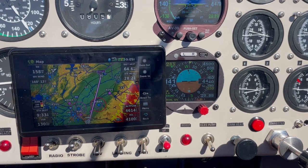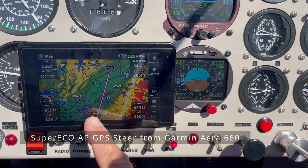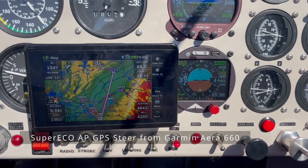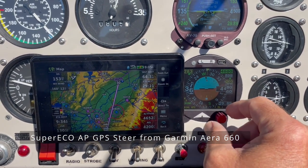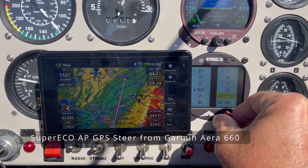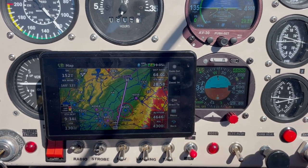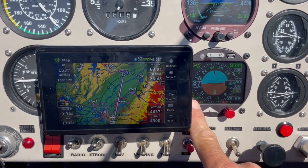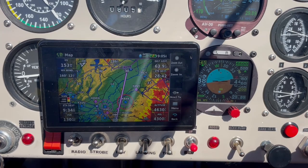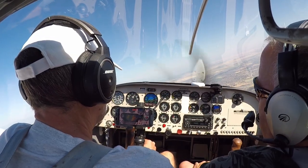I've got my GPS programmed for our direction — you can see I'm a little off course. So what I'm going to do is push the menu, go down to GPS, select GPS steer, and we're going to do a turn to get us onto course. We are descending a little bit — it'll catch it.